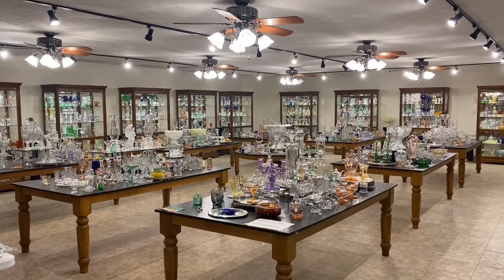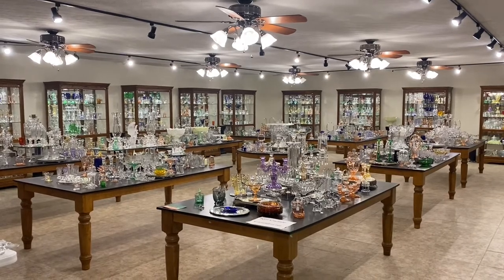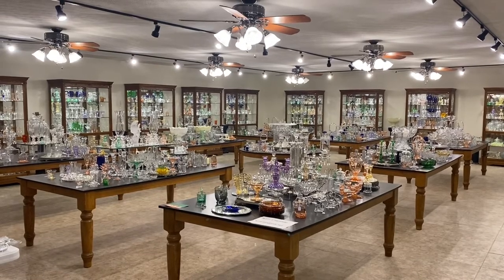Good morning, my name is Kim Carlisle and we have a shop full of Heisey glassware. We're located just north of Indianapolis, Indiana and our shop is open at this time by appointment. You might want to get a pencil and paper handy — I'm going to show you our email address in just a minute.